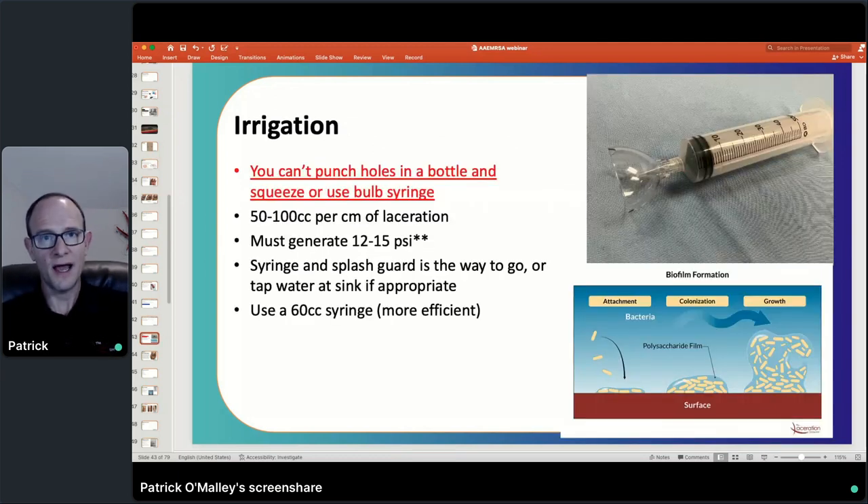On irrigation — the goal is: the solution to pollution is dilution. We're trying to irrigate to lessen the bacterial load and use pressure to overcome the adhesive forces of bacteria and biofilm. Two things matter: volume — 50 to 100 cc's per centimeter of laceration — and then generating 12 to 15 PSI. You cannot generate that pressure by taking a bottle of saline and poking holes in it and squeezing it. One, it doesn't generate adequate pressure. Two, it's very tiresome — by the time you get to the repair, your hands will be shaking. The best approach is either at the tap or using a syringe with a splash guard that provides the required pressure to effectively irrigate the wound.